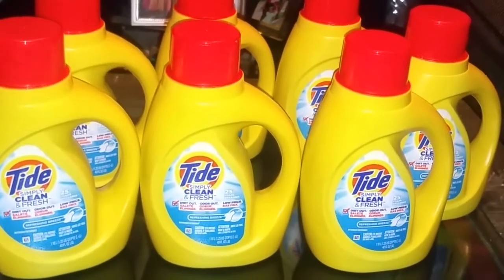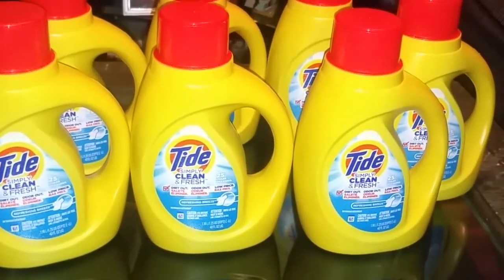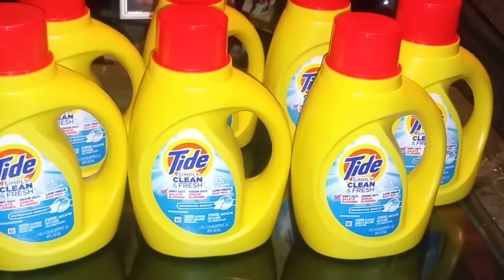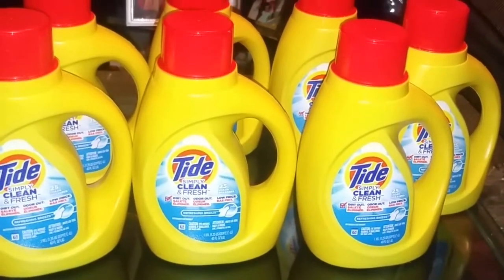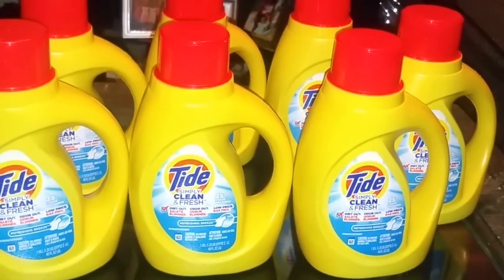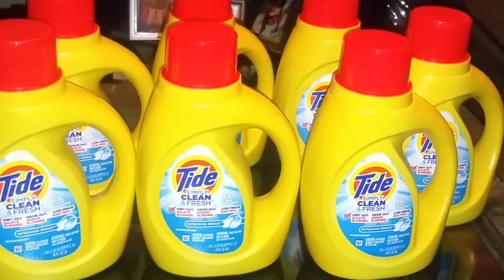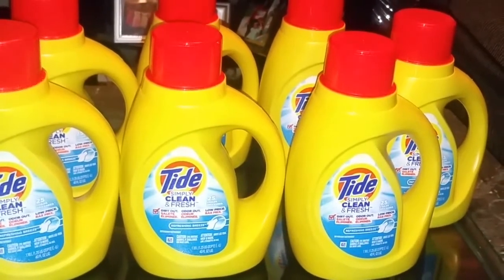Hello everybody, this is Portia and welcome back to my channel. I'm going to show you guys how to get Tide Simply for $0.95. They have them on sale right now at Dollar General for $1.95. This sale will be going on until the 15th, so you guys still have a couple of days to go ahead and take advantage of this deal.